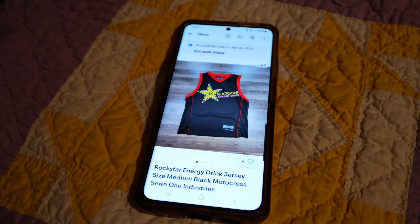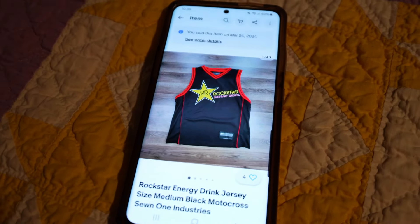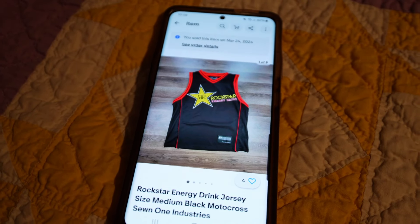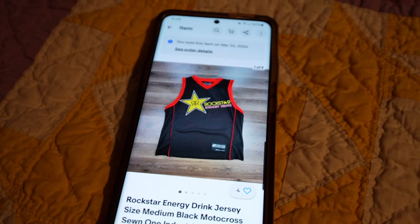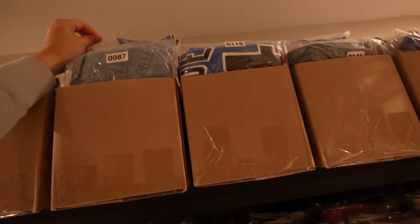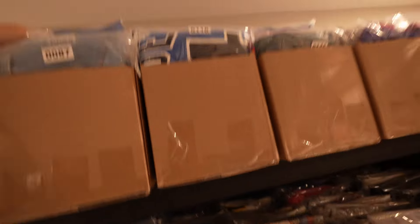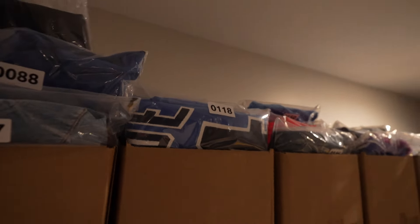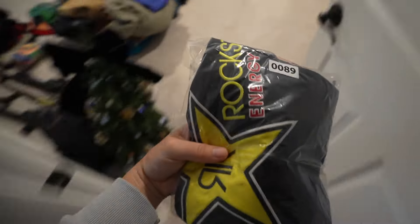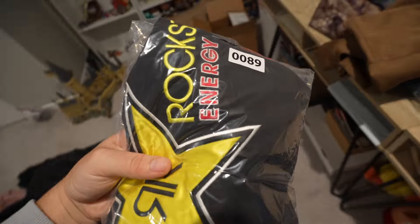Next up we have this Rockstar Energy Drink jersey. Nothing too special here. I took a best offer of I believe $15. I'd probably pick it up again because it's still a decent profit when you're finding it from the bins. That is in bag number 89. Overall not a bad flip, but I would have liked a little more from it — but you can't get what you want all the time.